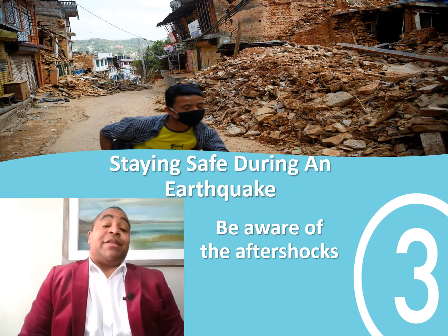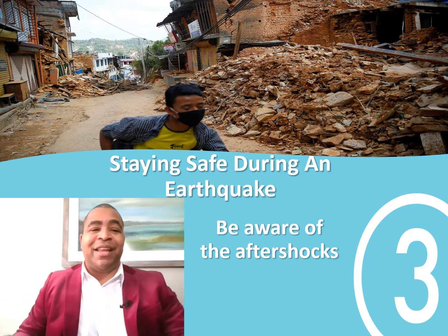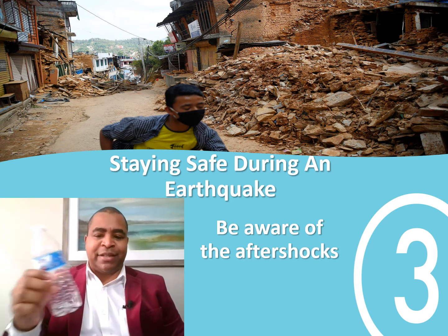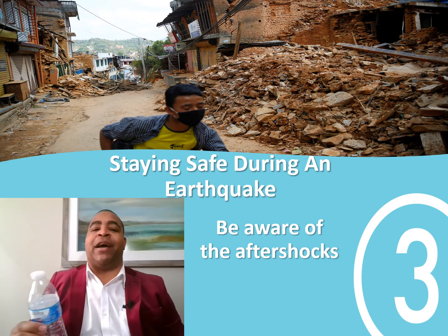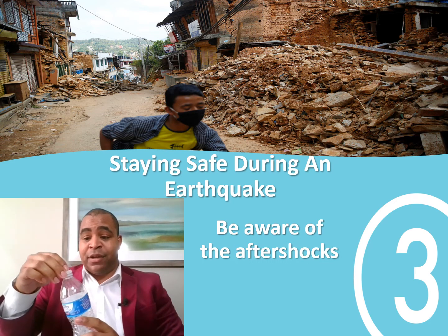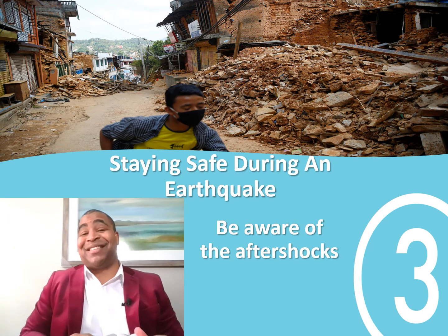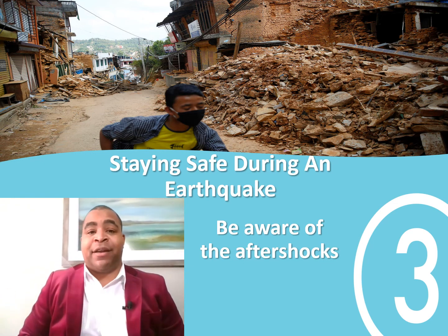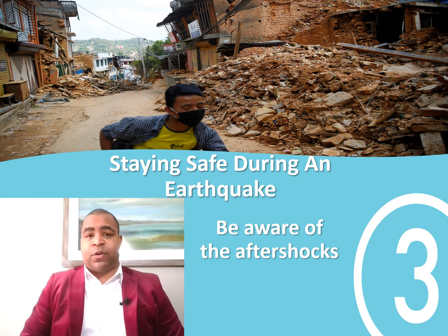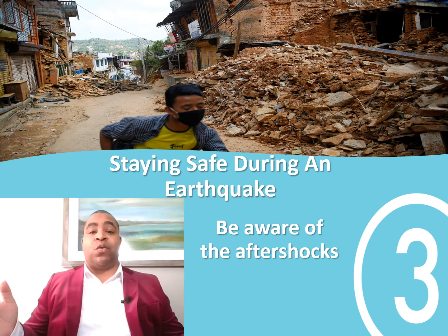If you're outside, make sure you stand far away from any buildings. When an earthquake happens, you never know what could potentially be flying at you. Using a water bottle as an example — if you shake it, the cap could fly off. It's the same thing for a roof, or something attached to a building like an electrical line or telephone line. You never know what could come out of the sky and injure you. If you can't safely get inside a building and stand in the middle of a doorway, get away from the building and make sure there's nothing around you.